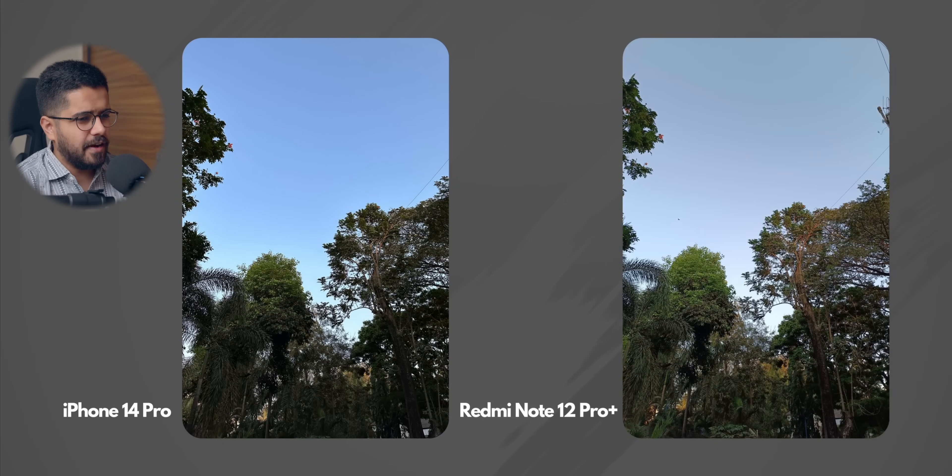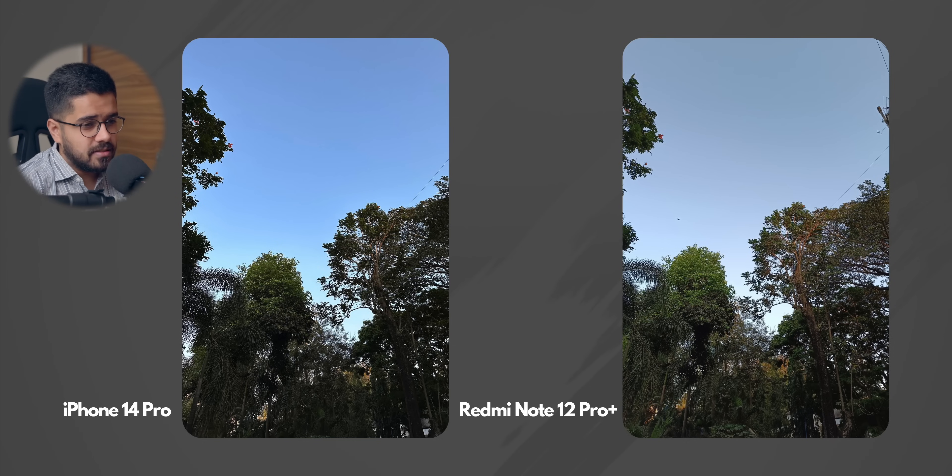Let's look at the photos — this first one is a daylight photo and there are some particular differences. I feel that Redmi Note 12 Pro Plus has done a better job in terms of dynamic range, especially because of the shadows. The shadows are better exposed. iPhone 14 Pro did not capture the shadows that well, but it did capture the highlights better. Overall, I'm giving this round to the Redmi Note 12 Pro Plus.